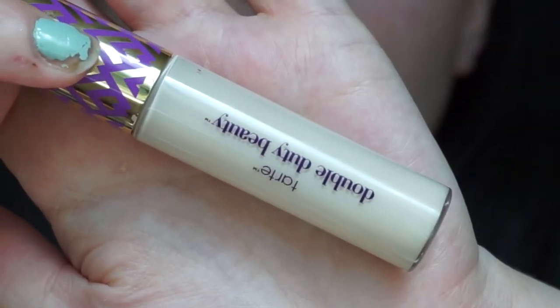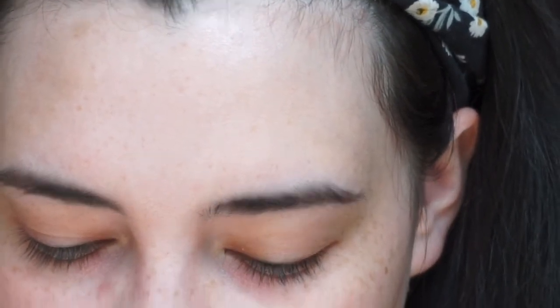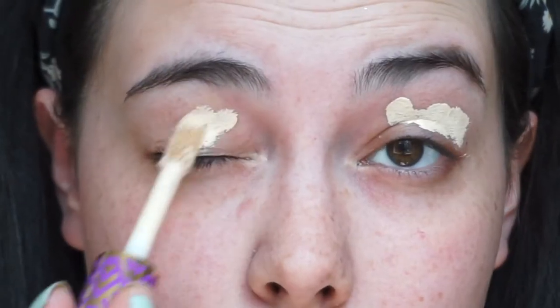Alright, coming in closer so you can see all the nooks and crannies. I'm going to prime my eyes today with the Tarte Shape Tape in the shade Light. Please excuse my nails because they're terrible — I know. I'm just going to put that all over my eyelids.